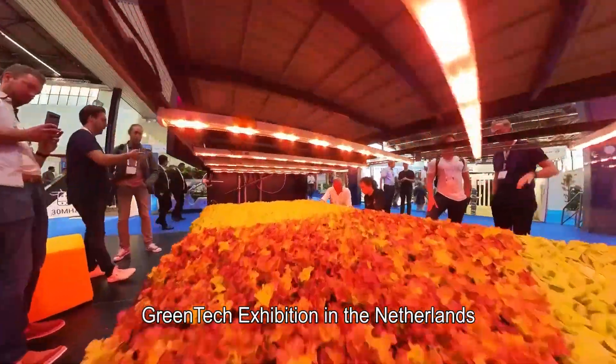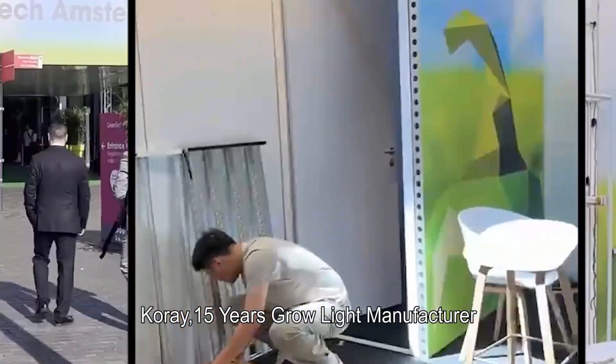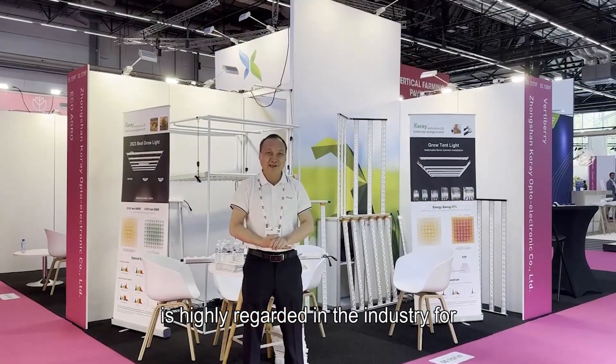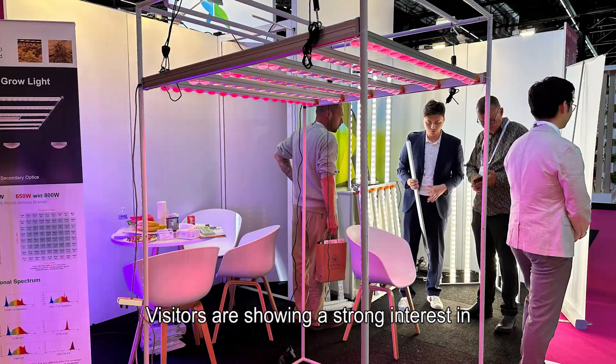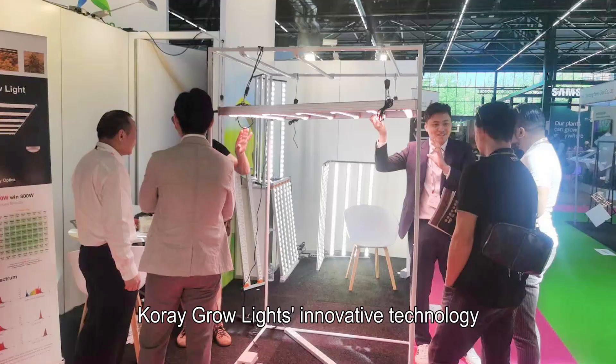At the Green Tech Exhibition in the Netherlands, a global gathering in the field of agricultural technology, Corey — a 15-year grow light manufacturer — is highly regarded in the industry for its efficient and advanced technology. Visitors are showing a strong interest in Corey grow lights' innovative technology.